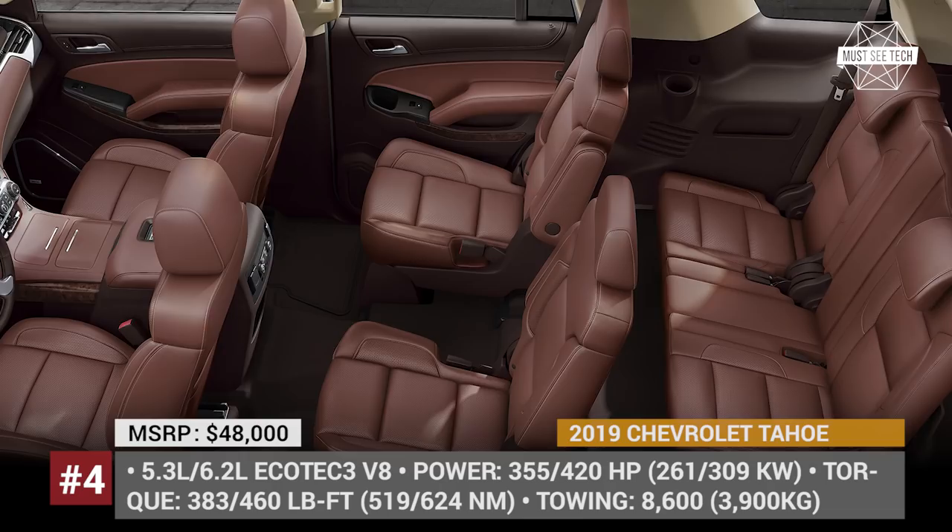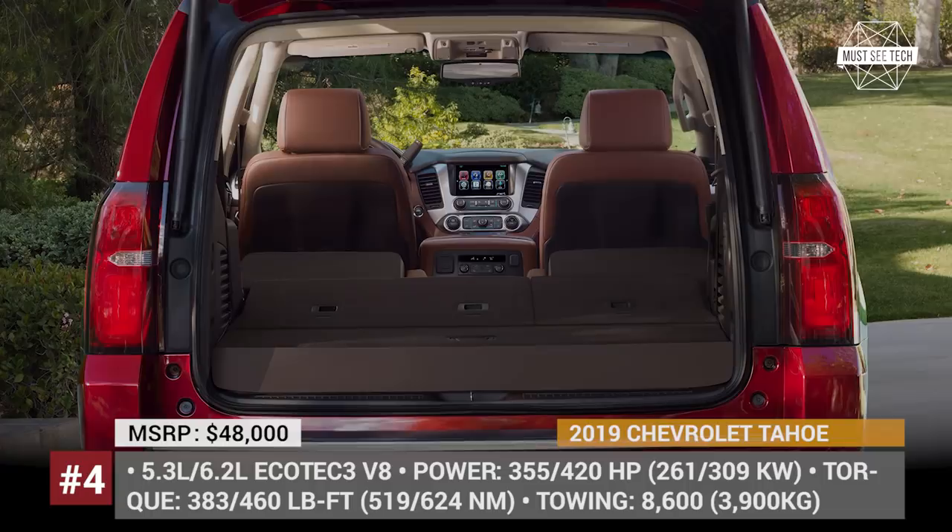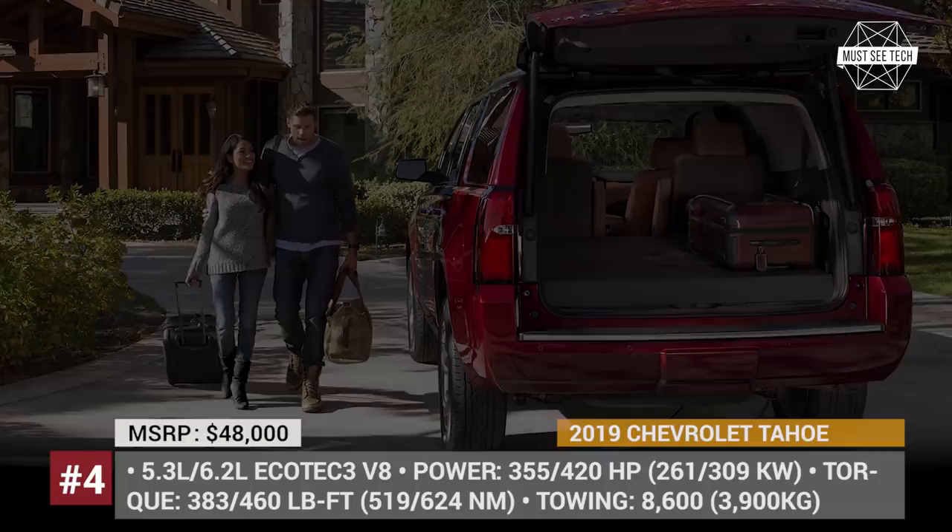Additional advantages of the Tahoe include a comfy and quiet cabin, 7, 8, or 9-seat layouts, excellent reliability scores, and new intuitive infotainment tech with an 8-inch touchscreen, Apple CarPlay and Android Auto as standard.